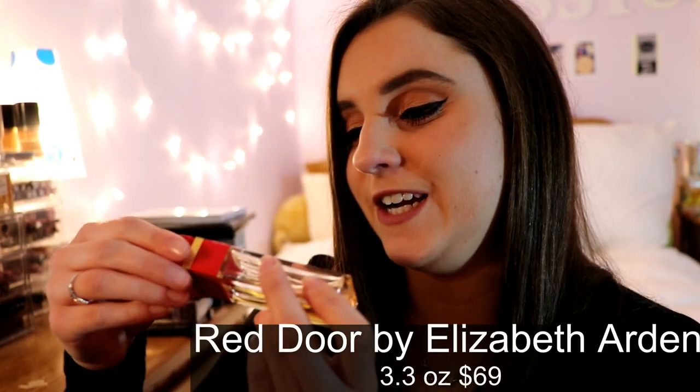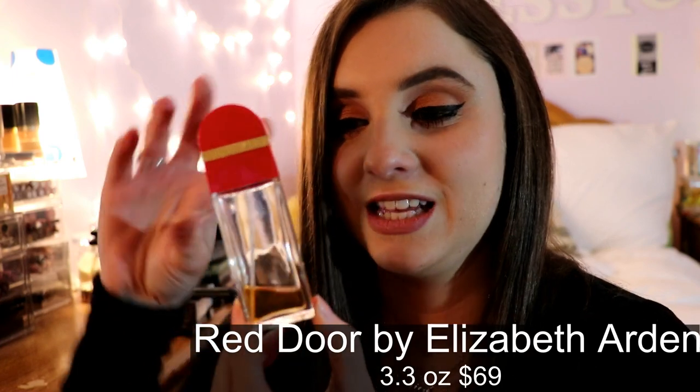That one is Versace Eros — I am obsessed with this bottle. It is definitely my favorite Versace fragrance by far. It's an eau de parfum, unique and very good.